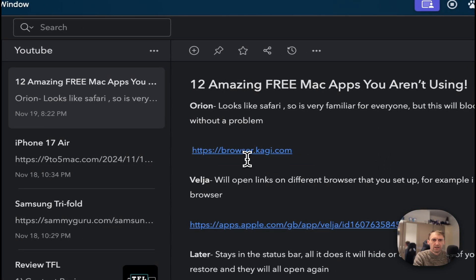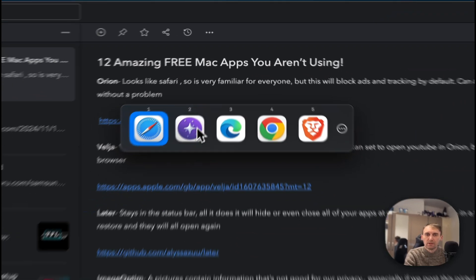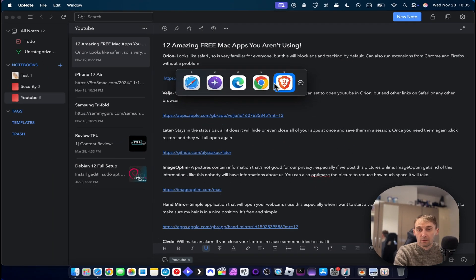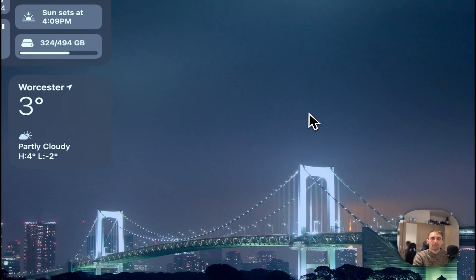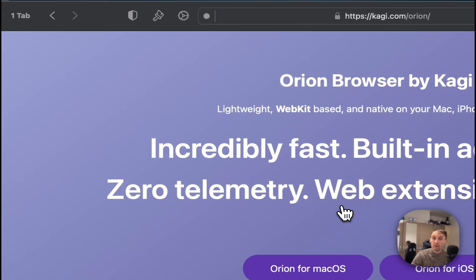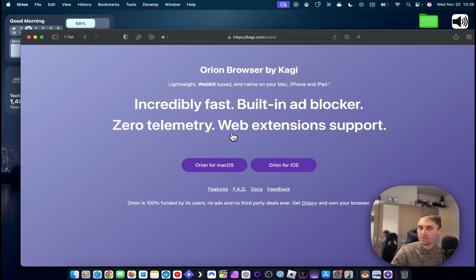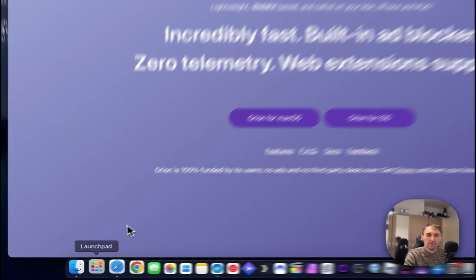If I click on a link here in my notes, you can see it will ask me which application I want to open the link with, which is amazing because it won't open with Safari — it opens with the app that you want. I really love it because it asks me every single time. Now the second app is Orion, which is the browser I just opened.